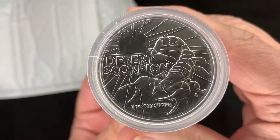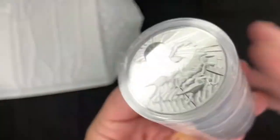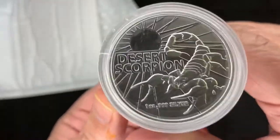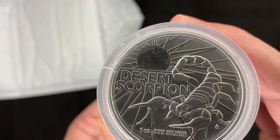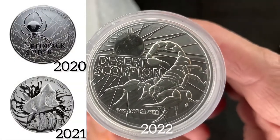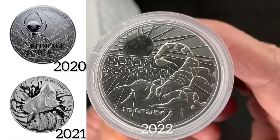The 2022 Desert Scorpion, and they're in a roll of 10. One ounce silver. This is the Royal Australian Mint's third release in its Australian Most Dangerous Animals — or Most Dangerous — series.